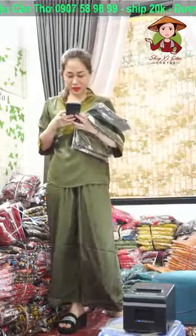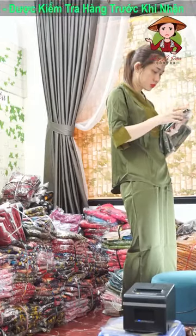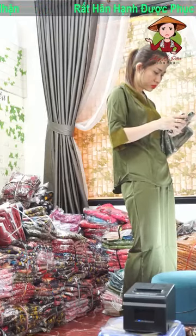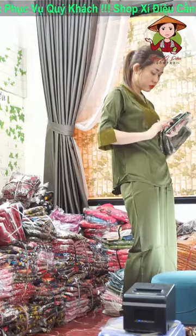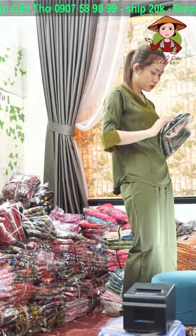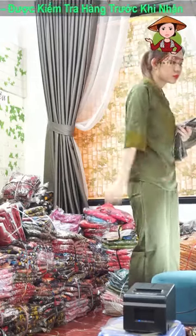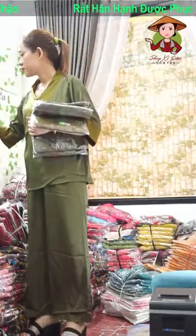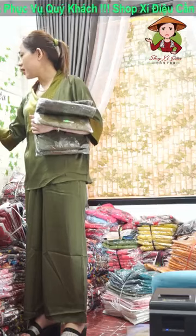Em chào chị Băng Băng, em chào cả nhà mình. Em chào chị admin Vĩnh Lộc. Em chào chị Tạ Hồng, em chào cả nhà mình ạ. Bộ em đang mặc có size NL, XNL và 2XNL nha cả nhà.